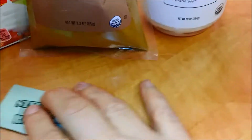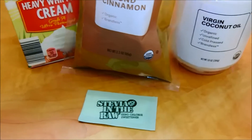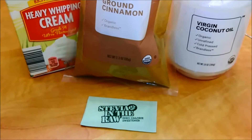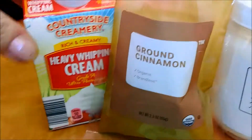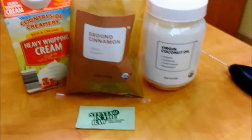I am using these stevia in the raw packets today because that's probably not the best option — if I wasn't out of it, I'd be using stevia drops instead of the powder. And then I just put in some heavy whipping cream, and that is it.